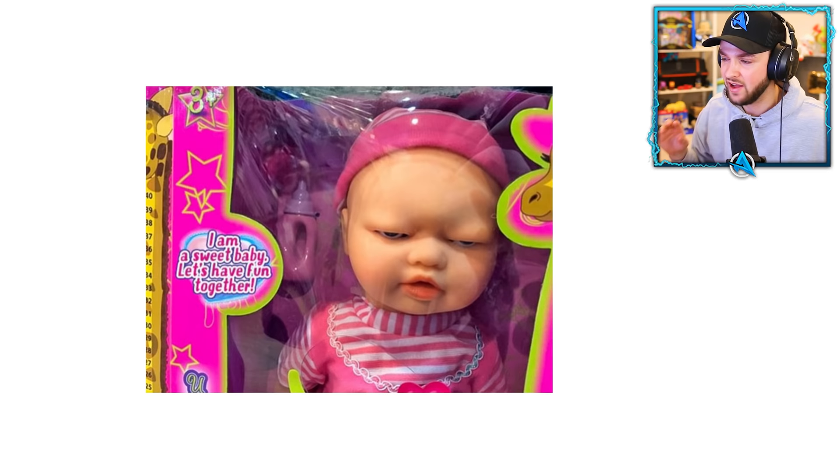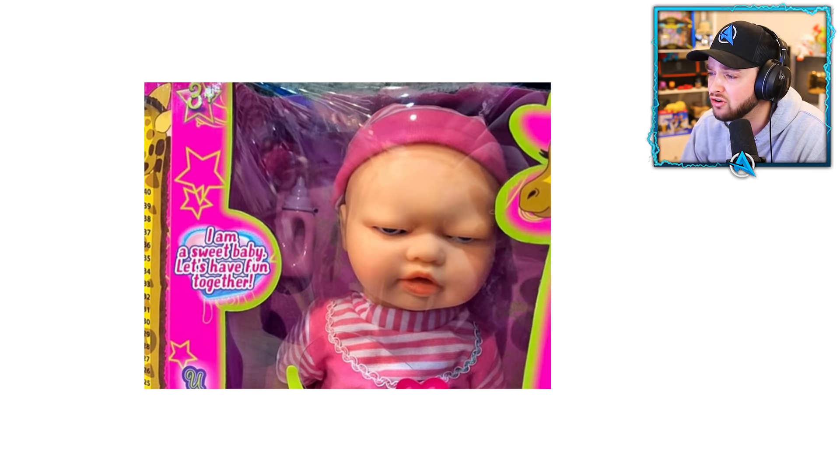I always found baby dolls a little bit creepy anyway, but look at this one. It says 'I am a sweet baby, let's have fun together.' Oh, it looks like it's going to kill me in my sleep. I would never give that doll to my worst enemy.